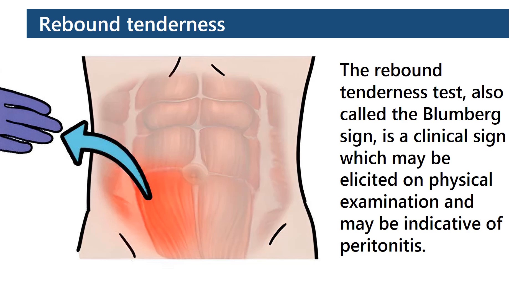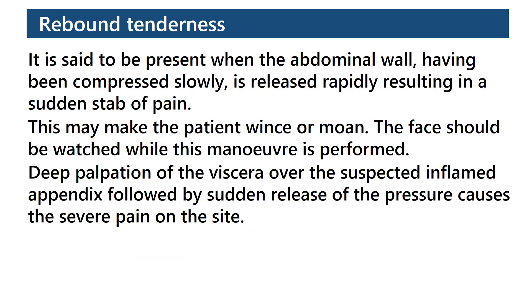The rebound tenderness test, also called the Bloomberg sign, is a clinical sign which may be elicited on physical examination and may be indicative of peritonitis. It is said to be present when the abdominal wall, having been compressed slowly, is released rapidly, resulting in a sudden stab of pain. This may make the patient wince or moan.